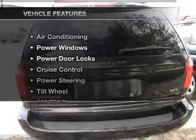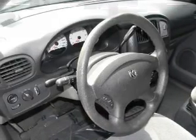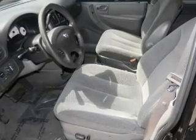And with these notable features, you won't want to miss out on the opportunity to own this amazing ride: Power Door Locks, Power Windows, Cruise Control, AM/FM Stereo, Power Steering, an adjustable tilt steering wheel, and air conditioning.